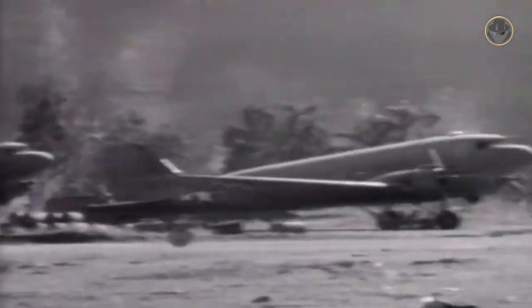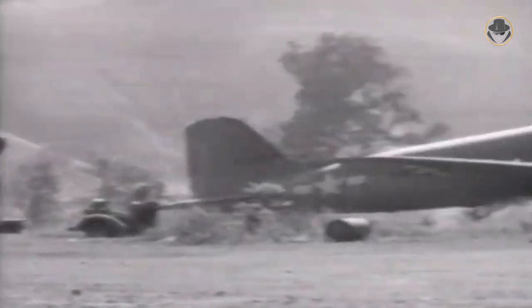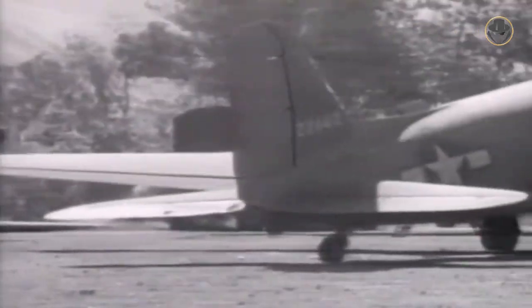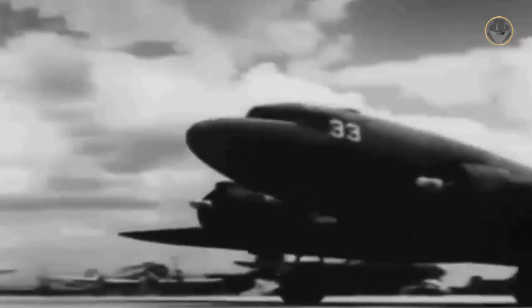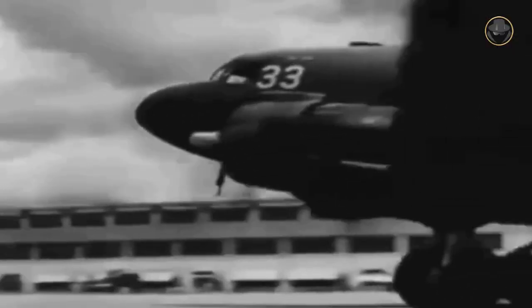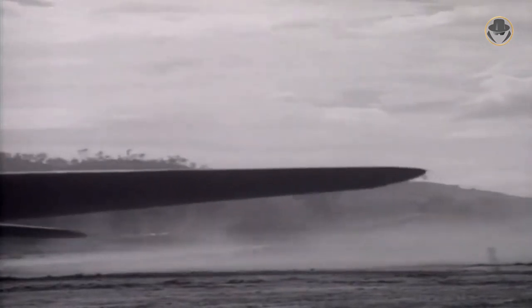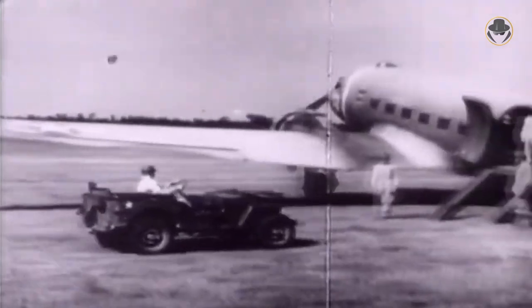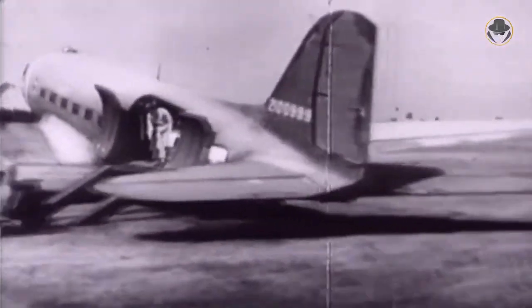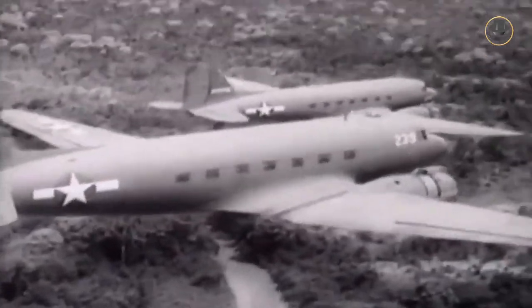More than 10,000 Skytrains were produced under the urgent needs of the Second World War and were used extensively by both the USA and other allies. USAAF gave the C-47 the nickname Skytrain. For US soldiers, it was simply known as the Gooney Bird. But the plane was known in many countries as the Dakota, which is an acronym composed of the letters D-A-C-O-T-A for Douglas Aircraft Company Transport Aircraft.